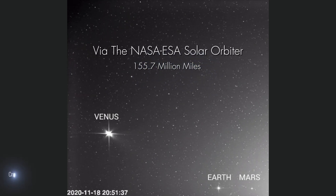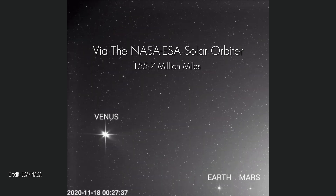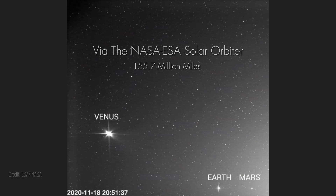Have you ever wondered how our planet appears when viewed from the distant reaches of space? Today, we look at real images of Earth as never before.